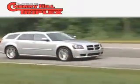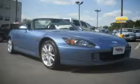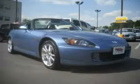Another fine vehicle offered by Cherry Hill Triplex. This is a 2004 Honda S2000, pushing the limits of automotive excellence.